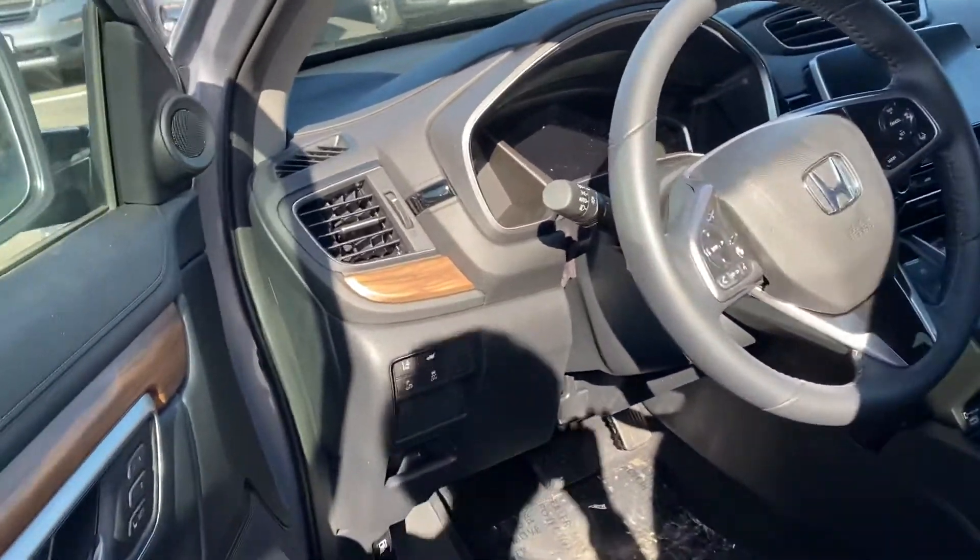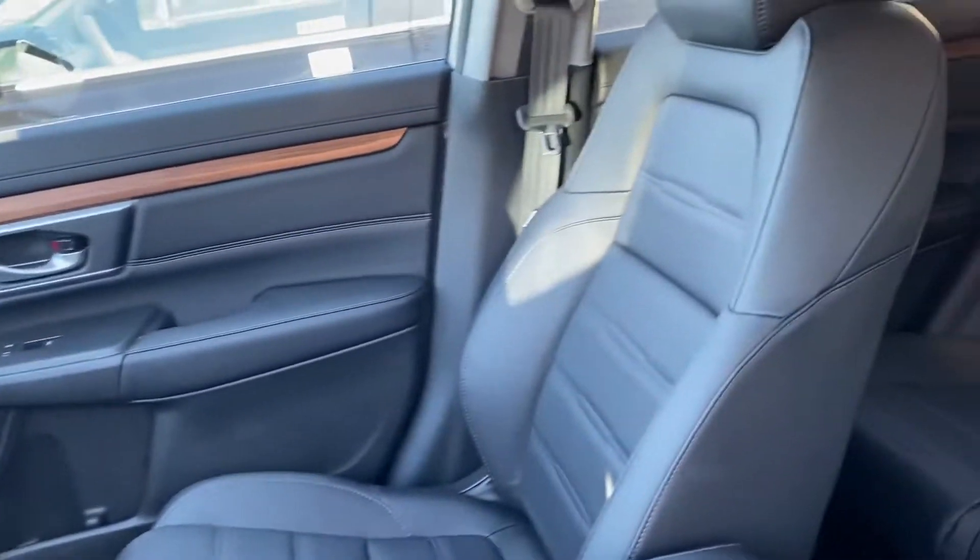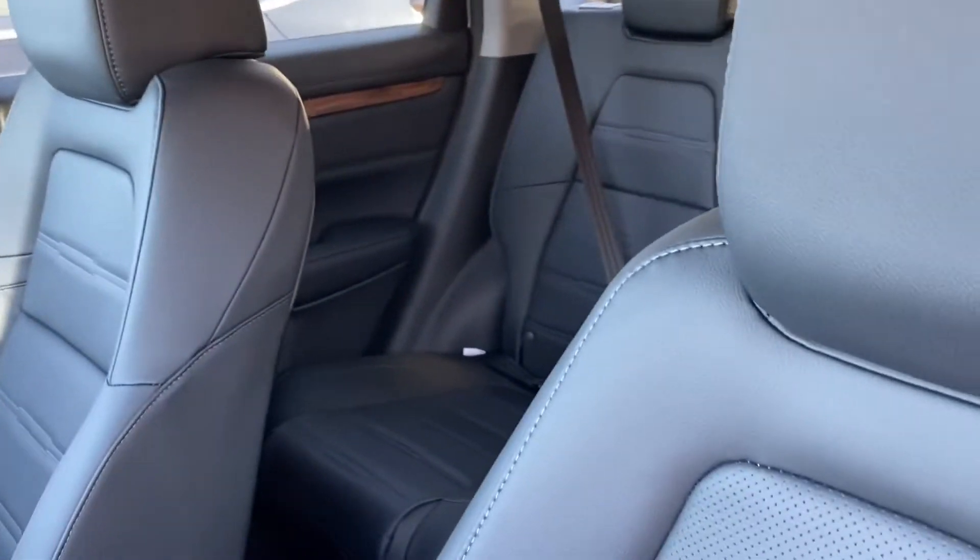Good afternoon, it's Debbie from Outer Fair Honda. How are you? This is the inside of a Luna Silver with black interior CR-V EXL.